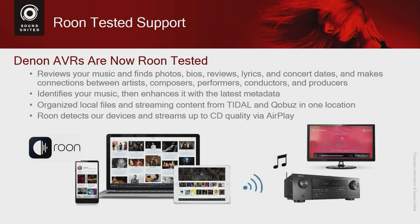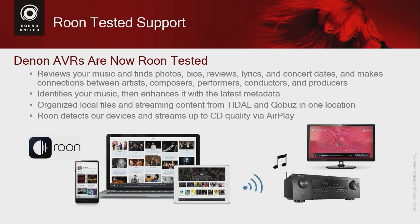Finally, all of our networked Denon AVRs are Roon tested. Roon is a great way to interact with your music — we did a whole session on Roon, and we encourage those who haven't watched it to visit our Sound United YouTube channel. We're going to talk about it briefly here, but for a full look at how Roon works and how it compares with HEOS, please check out that channel.